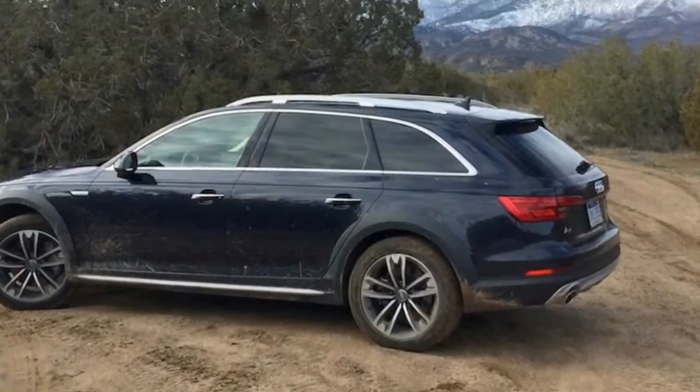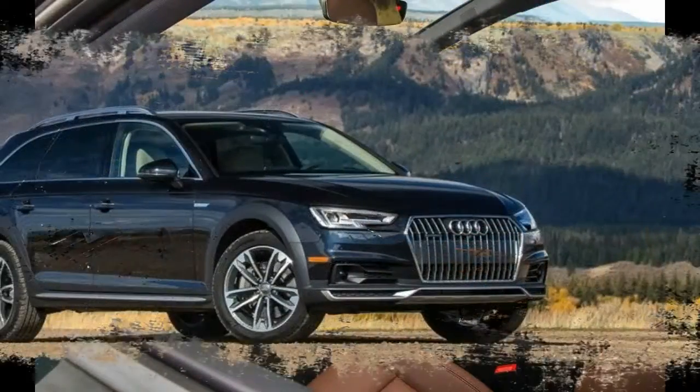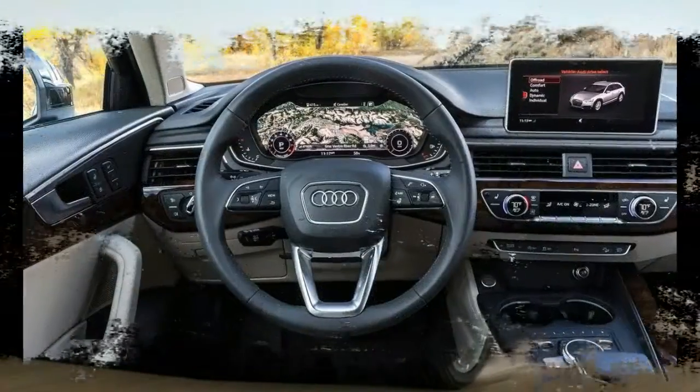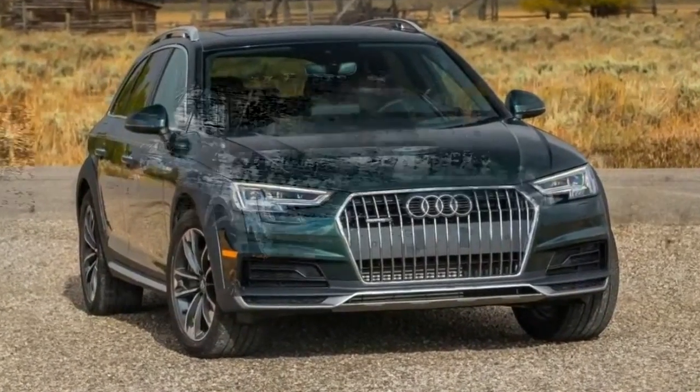Available features include full LED headlights, Audi virtual cockpit, navigation system, ventilated sport seats with memory, heated steering wheel, heads-up display, Bang & Olufsen sound system, and more. The A4 Allroad gains standard heated front seats for 2018.